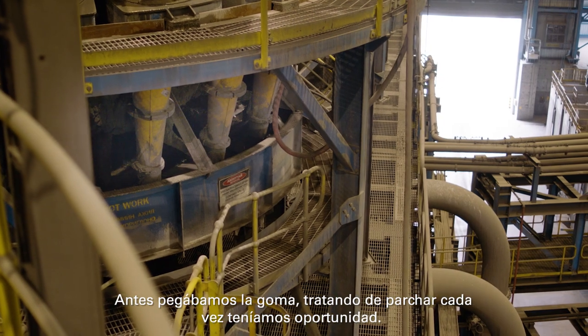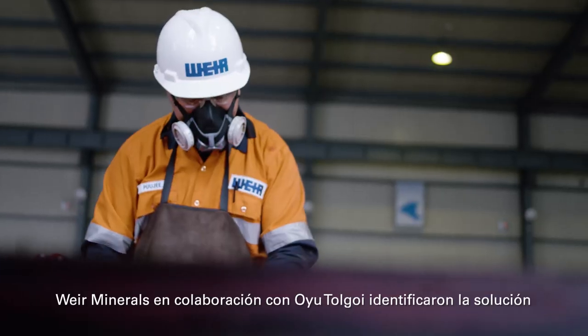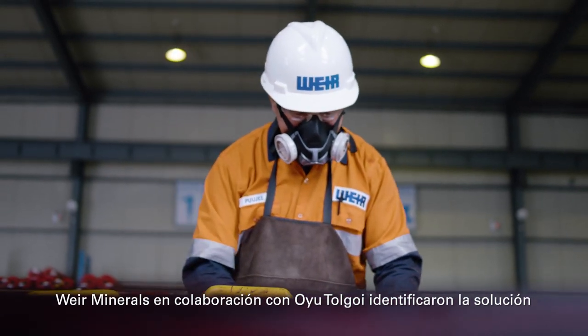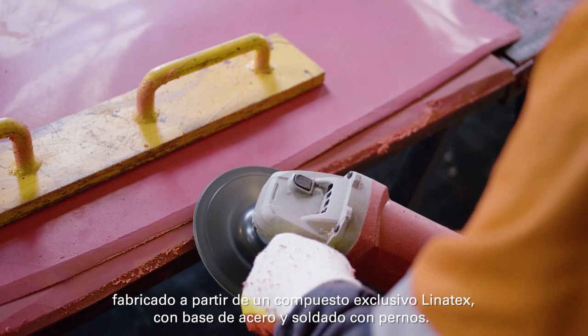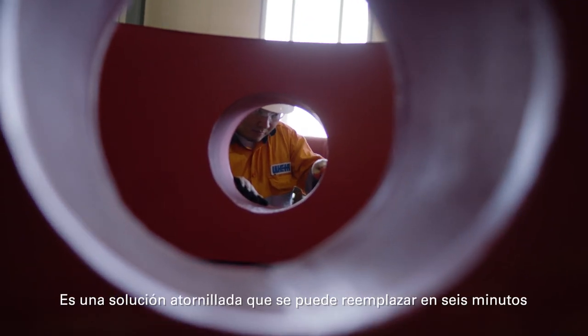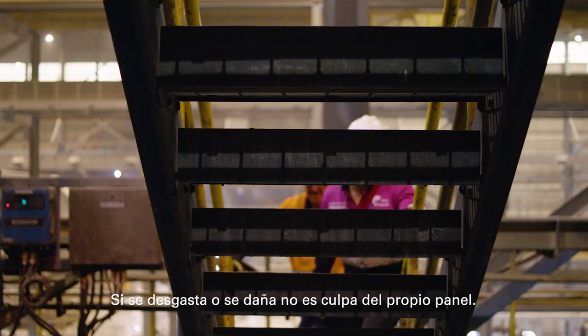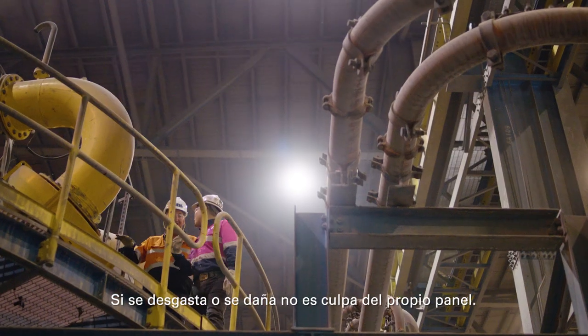Previously we would be gluing rubber in, trying to patch it up every opportunity we had. Weir Minerals, in collaboration with Oyu Tolgoi, identified a solution manufactured from our unique Linotex — steel backed, stud welded in place. It's a bolt-in, bolt-out solution. It can be replaced in six minutes if it wears out or gets damaged through no fault of the panel itself.